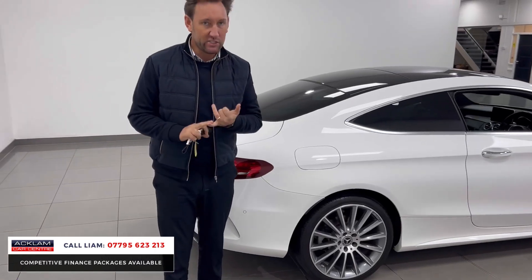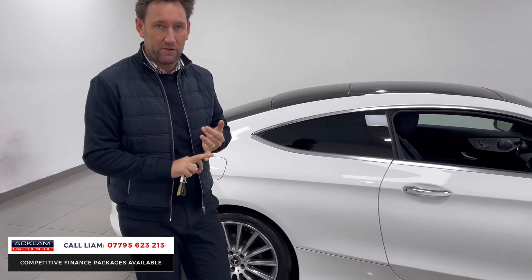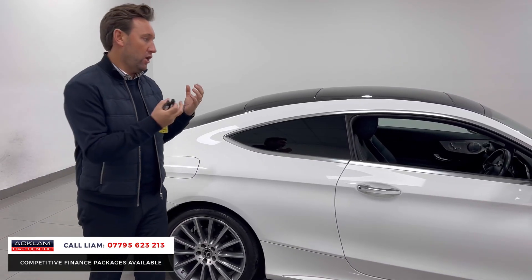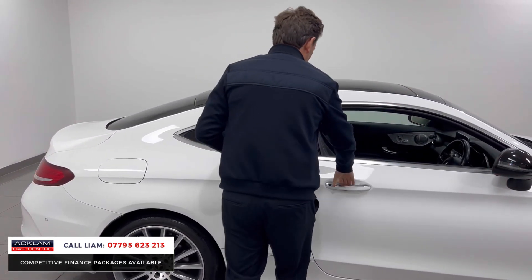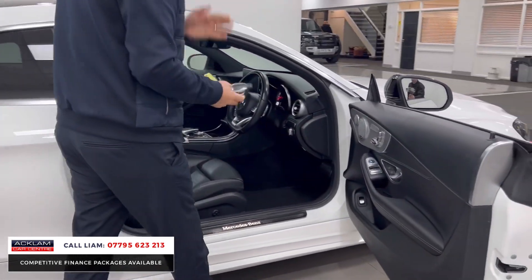The C220 fuel economy is tremendous — this car will do over 50 miles per gallon. Automatic nine-speed gearbox, drives really well, with paddle shifts. Keyless entry: because it's a Premium Plus, you simply walk up to the car and it's keyless.